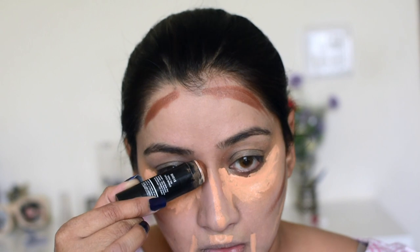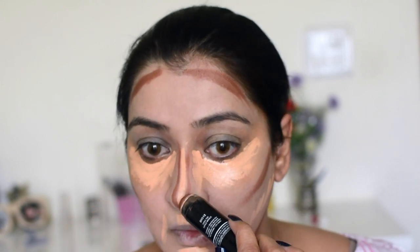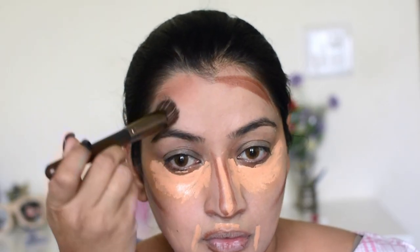I'm using the Creamy Beige concealer like a highlighter under my eyes, around the mouth area, and between the contour areas as well. Then I'm using my favorite contour product — Topaz Tan from NYX — I highly recommend this, it blends so nicely into the skin.